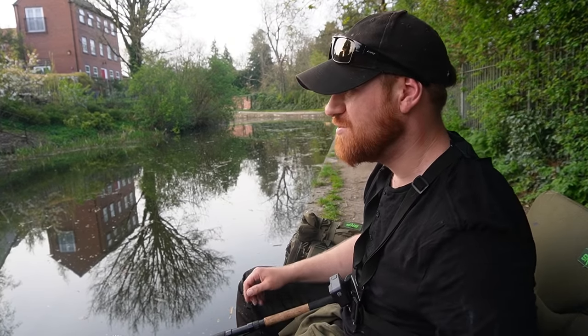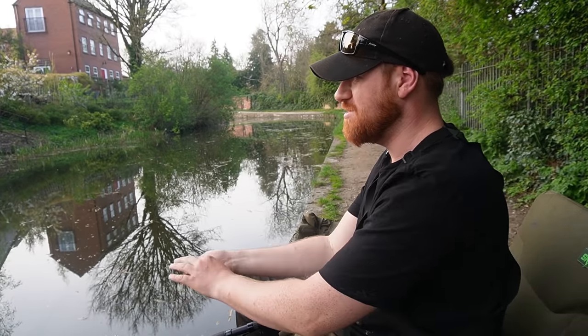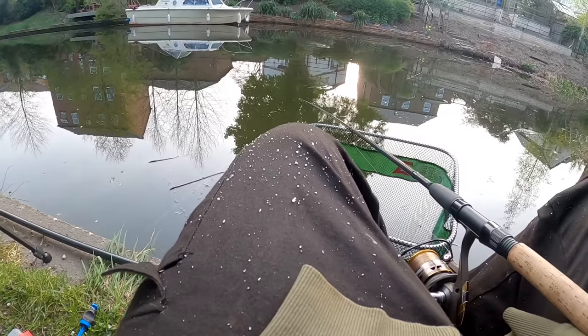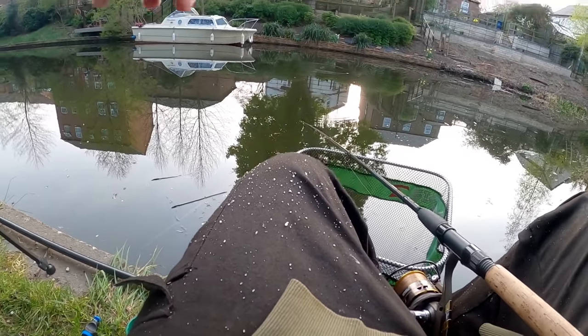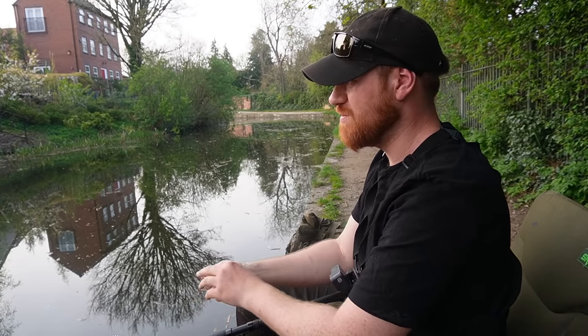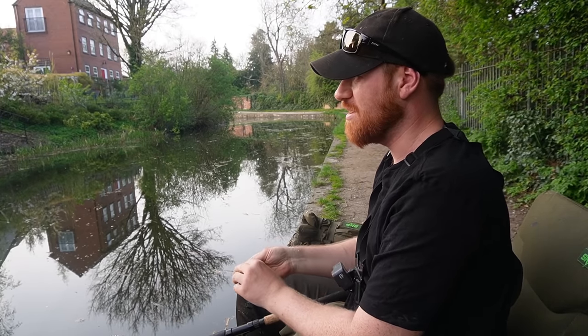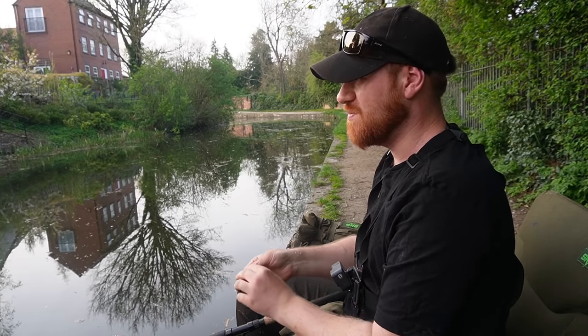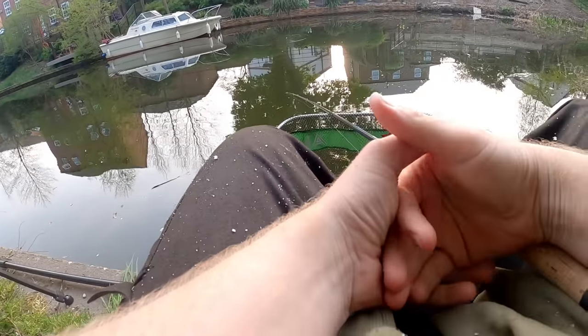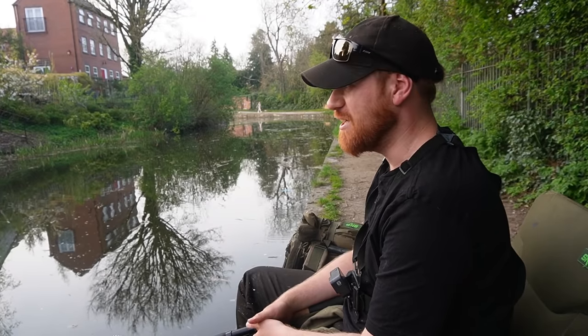I can see some bream swimming past really shallow along the far bank — maybe four or five good-sized bream. I need to get some bait out there quickly to catch their attention. I'm very quickly getting some liquidized bread out there to break up through the water and hopefully draw them over to my area.